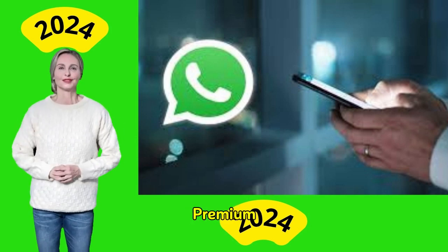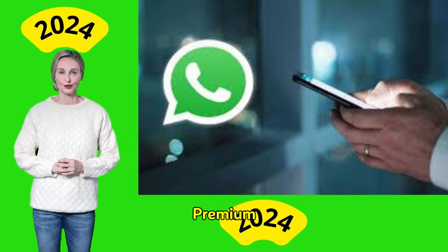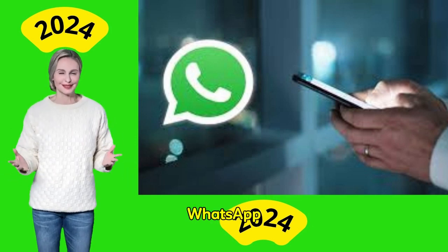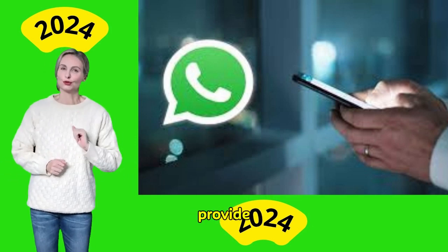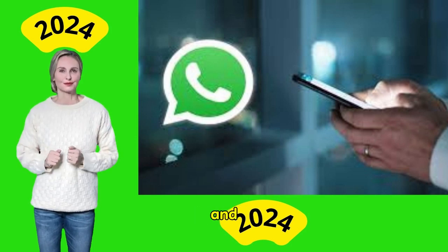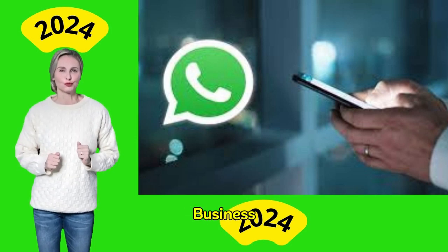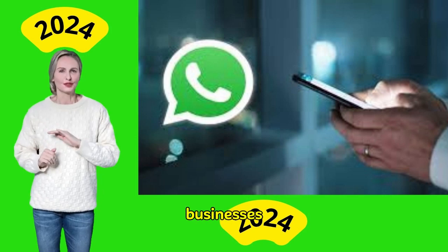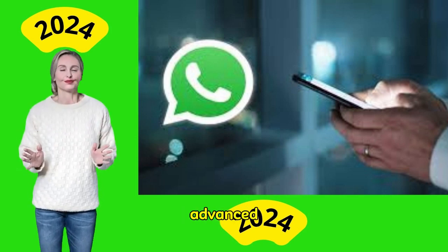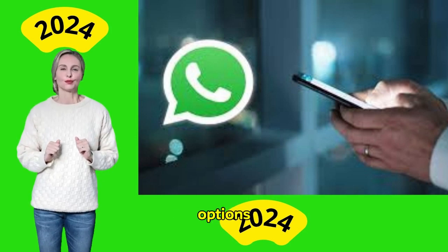What is WhatsApp Business Premium? WhatsApp Business Premium is an enhanced, subscription-based version of the free WhatsApp Business app. It is designed to provide additional features to upgrade communication strategies for small and medium businesses. WhatsApp Business Premium aims to help businesses manage their communications more efficiently and improve customer engagement through advanced tools and customization options.